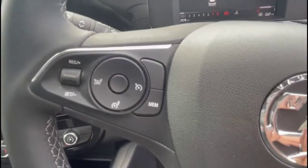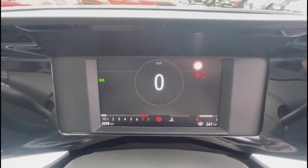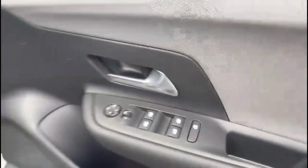There is lane departure warning and a six-speed gearbox with electric parking brake, a multi-function steering wheel with cruise control plus audio and Bluetooth controls, a 7-inch digital dashboard display, automatic lights, electric mirrors, and front and rear electric windows.